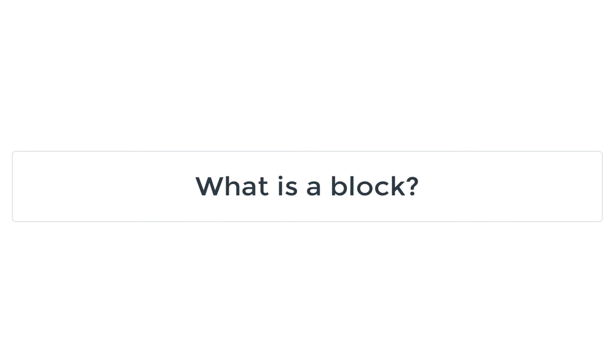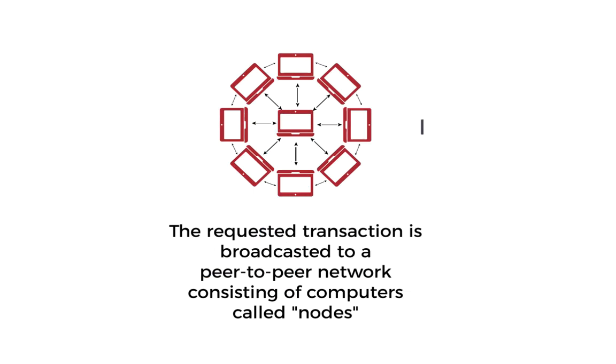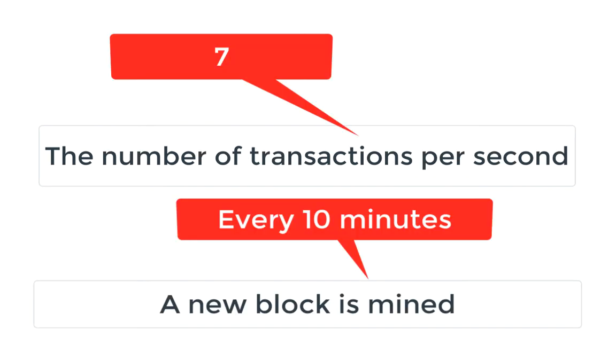What is a block? Transaction data is recorded into a block. A block is a batch of transactions. Transactions are confirmed by miners before they are added to the blockchain as a new block. The blocks on the Bitcoin blockchain consist of approximately one megabyte of data each. The size of the block creates a limit on the number of transactions that can be verified with each block. A new block is mined approximately every 10 minutes.